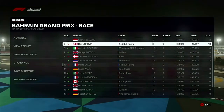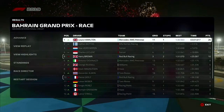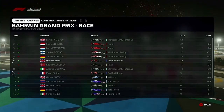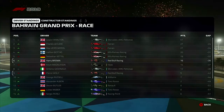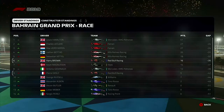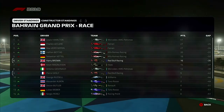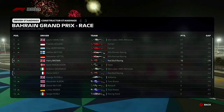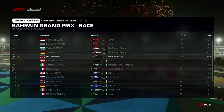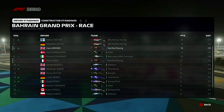Valtteri Bottas finished second, Verstappen on the podium. Leclerc did end up beating us — we finished P5. In the driver standings it's tight at the top, with us three points behind Sebastian Vettel after his dreadful result where he went down like a sinking ship. Obviously it's only two rounds in so you can't read too much into the standings. But it's looking quite good going into the Chinese Grand Prix.